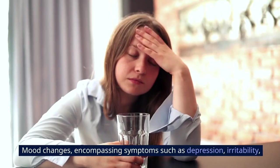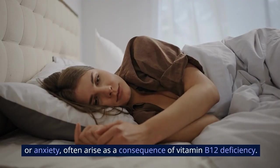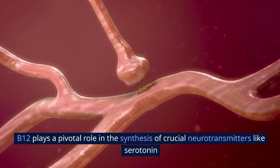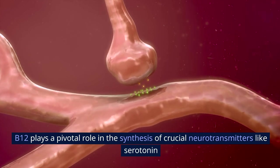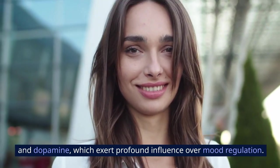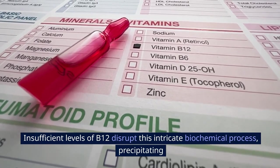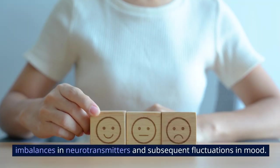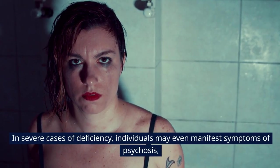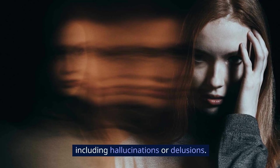3. Mood Changes. Mood changes encompassing symptoms such as depression, irritability, or anxiety often arise as a consequence of vitamin B12 deficiency. B12 plays a pivotal role in the synthesis of crucial neurotransmitters like serotonin and dopamine, which exert profound influence over mood regulation. Insufficient levels of B12 disrupt this intricate biochemical process, precipitating imbalances in neurotransmitters and subsequent fluctuations in mood. In severe cases of deficiency, individuals may even manifest symptoms of psychosis, including hallucinations or delusions.